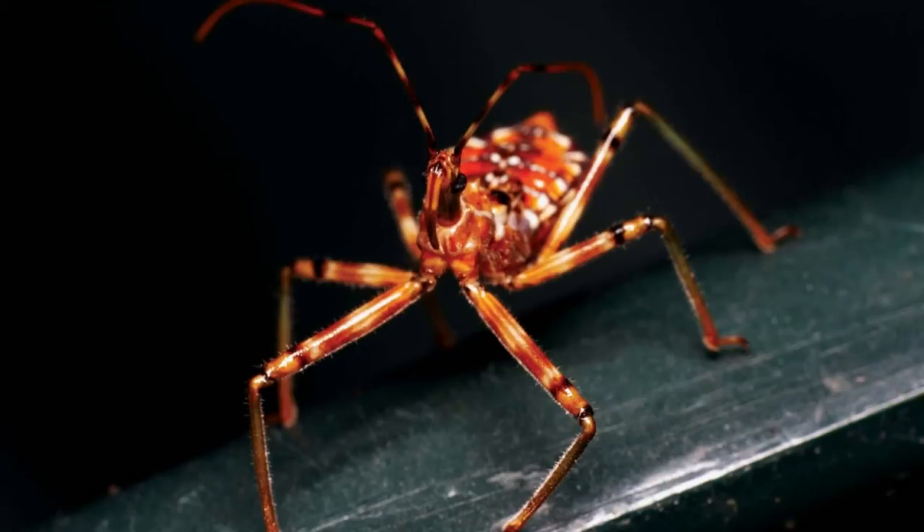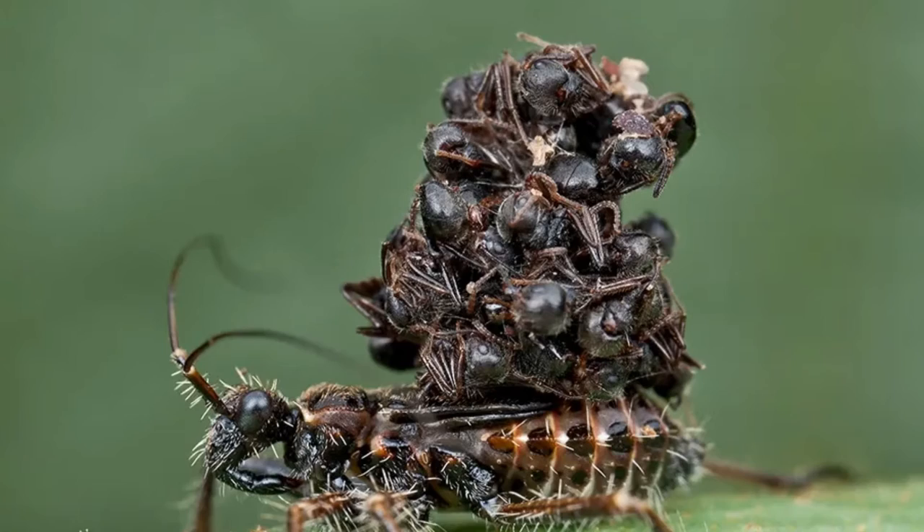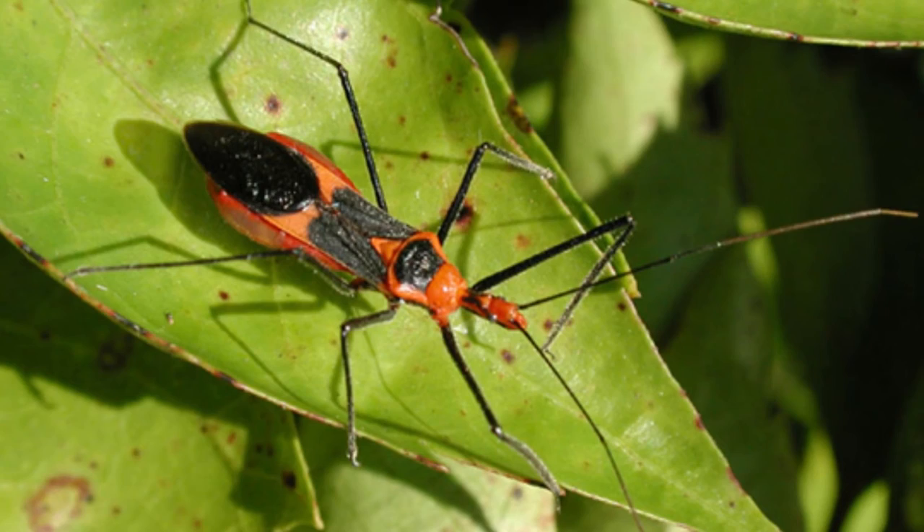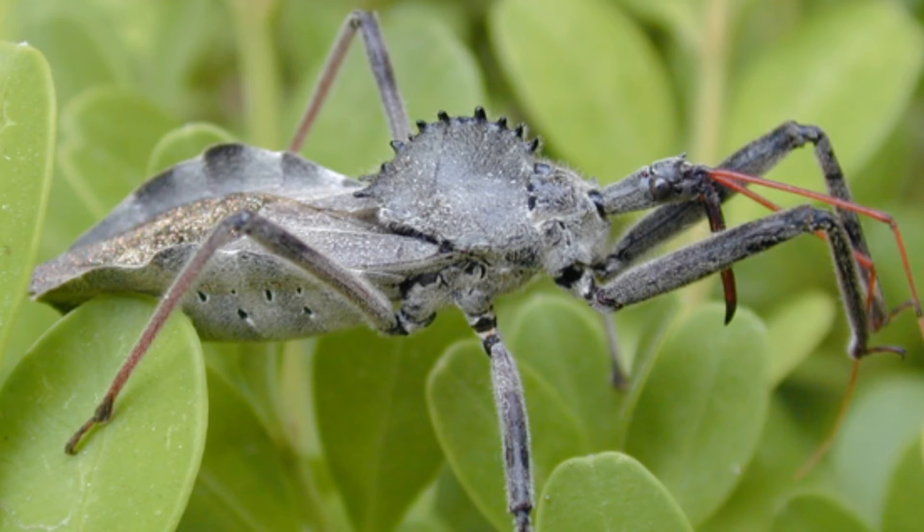What eats the assassin bug? Assassin bugs are preyed upon by a wide variety of different birds, frogs, lizards, snakes, and small mammals. In order to defend themselves, they can deliver a very painful bite that may be aggravated by venom or digestive fluids within their saliva. To discourage predators, they can rub their proboscis against their body to make aggressive warning sounds.